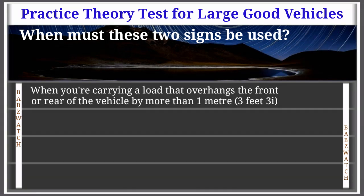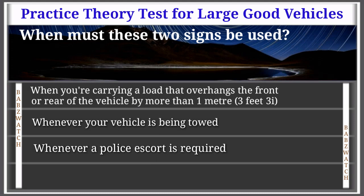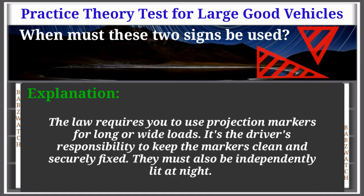Question 5 of 50: When must these two signs be used? When you're carrying a load that overhangs the front or rear of the vehicle by more than 1 meter (3 feet 3 inches); whenever your vehicle is being towed; whenever a police escort is required; or when the load overhangs by more than 2 meters (6 feet 6 inches). The correct answer is: when the load overhangs by more than 2 meters. The law requires you to use projection markers for long or wide loads.